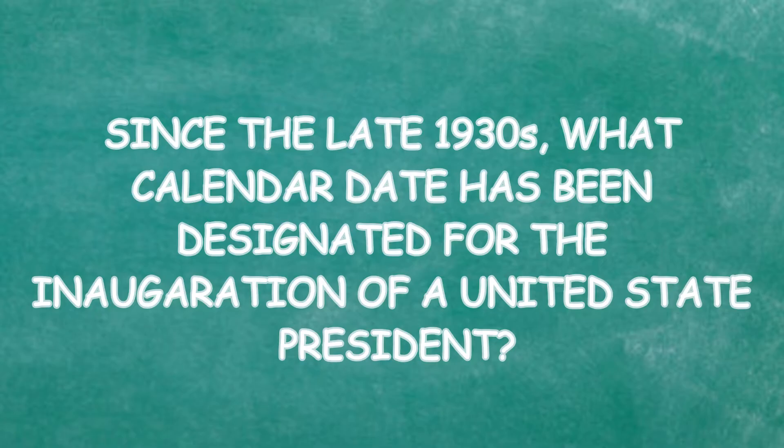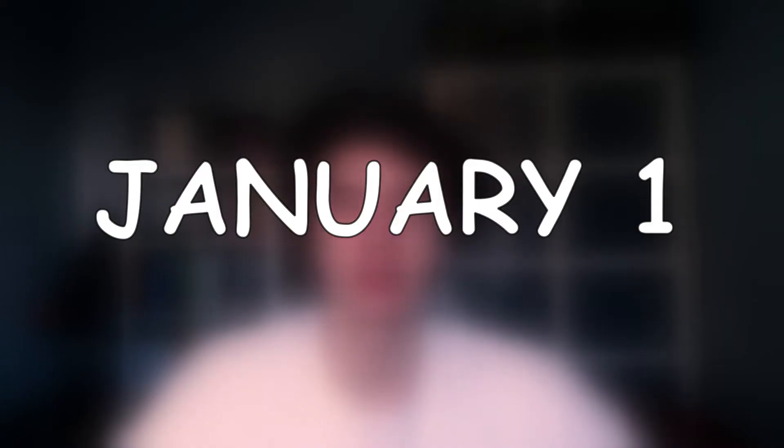This is a hard one because you're not American. Since the late 1930s, what calendar date has been designated for the inauguration of a United States president? January 1st, January 15th, January 20th, or January 23rd? I'm not a US citizen — I live in Europe. I think it's not January 1st. I'll say January 23rd. I'm sorry, that's not correct — it's January 20th.